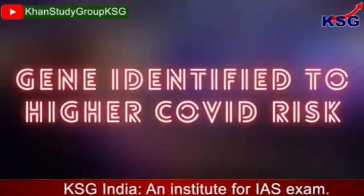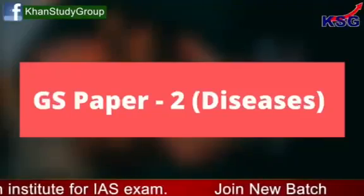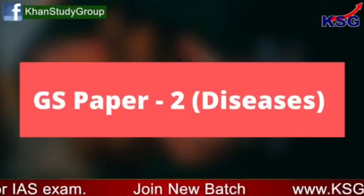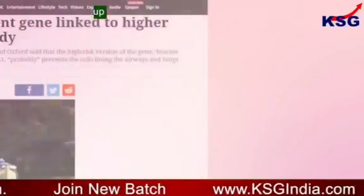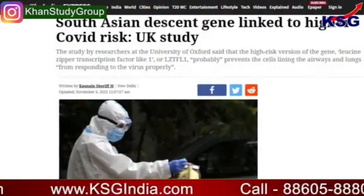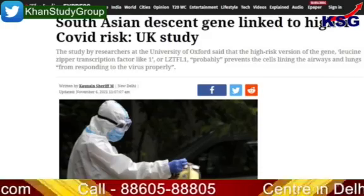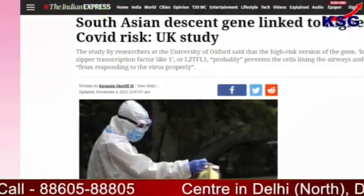In this video, we are going to talk about a gene identified to higher COVID risk. This is related to GS Paper 2 diseases. Researchers at the Medical Research Council Weatherall Institute of Molecular Medicine, University of Oxford have identified the gene responsible for doubling the risk of respiratory failure from COVID-19.